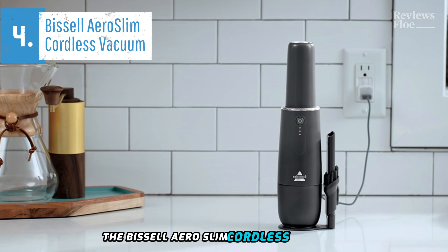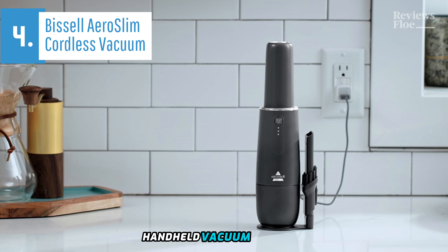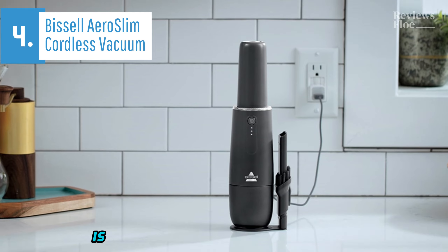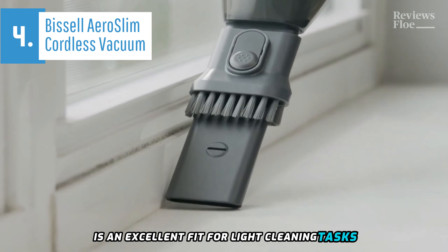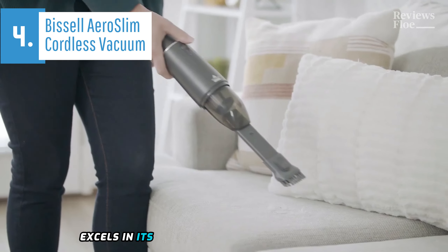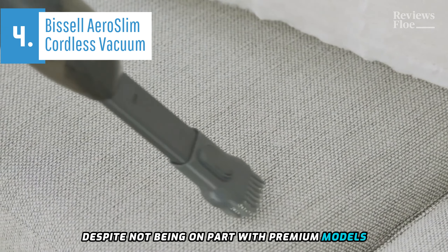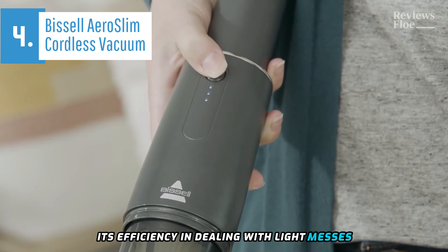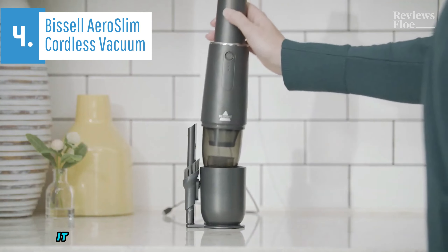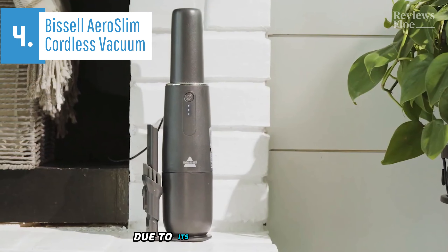The Bissell Aero Slim Cordless Handheld Vacuum is a standout choice when it comes to compact handheld vacuum cleaners available in 2024. With its remarkable portability, it is an excellent fit for light cleaning tasks, making it a valuable asset in maintaining cleanliness. The Bissell Aero Slim excels in its niche as a compact vacuum cleaner, despite not being on par with premium models. Its efficiency in dealing with light messes such as dust and dirt is commendable, and it navigates hard-to-reach areas with ease. However, it falls short when faced with more challenging tasks like pet hair removal due to its limited battery life.